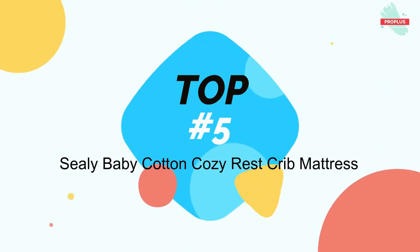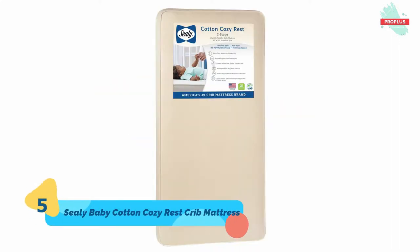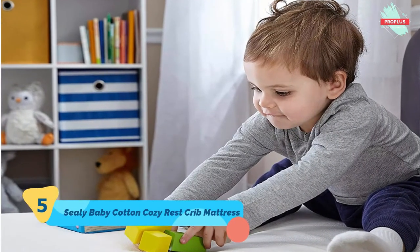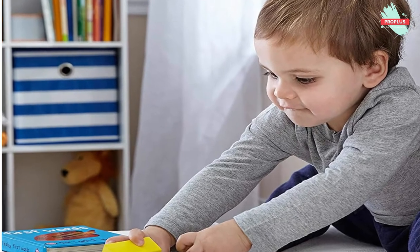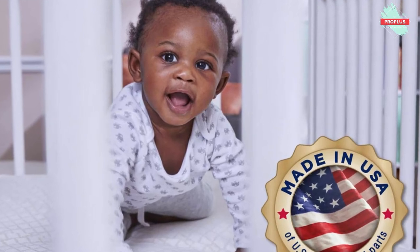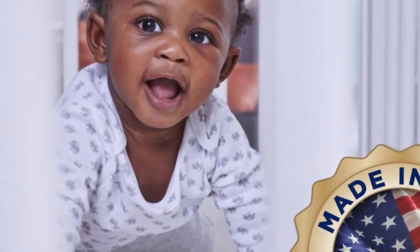At number five is the Sealy Baby Cotton Cozy Rest Two-Stage Mattress — it is 27.25 by 5.50 by 51.63 inches. It offers a luxurious cotton cover with two stages of firmness for infants and toddlers. The cozy soft cotton cover is both waterproof and stain resistant. The 204 premium steel coil system creates ultimate mattress firmness, enhanced with border wire along the edges, and an anti-sag weight distribution system provides a firmer infant side.